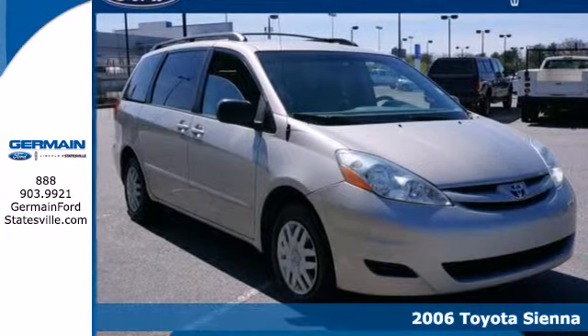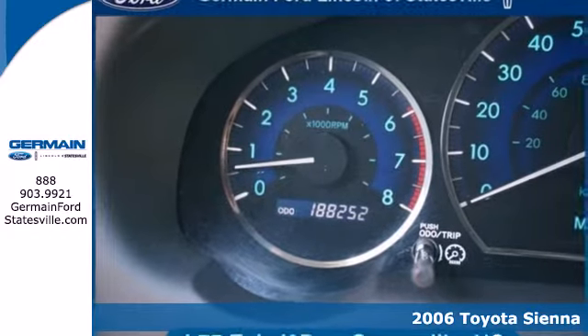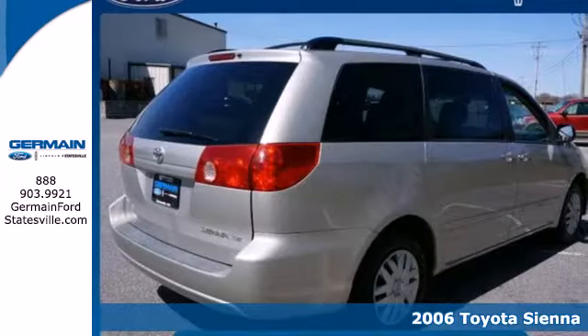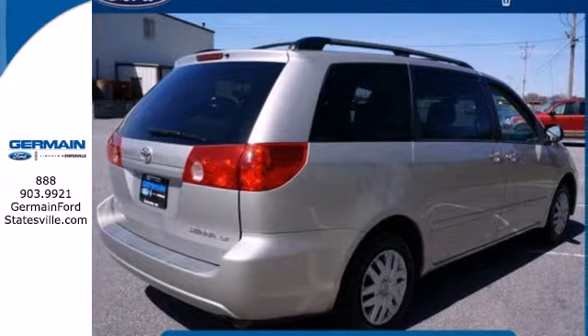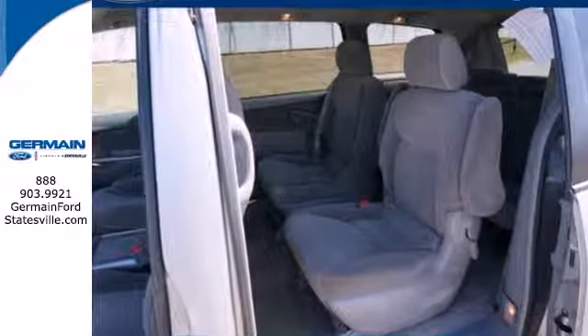Here's a 2006 Toyota Sienna. Inside you'll find comfortable seating for 7, 148.9 cubic feet of maximum cargo space, and a multi-speaker sound system. It also comes with dual zone air conditioning and multiple airbags.